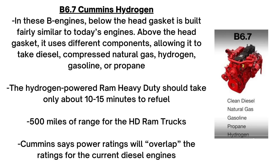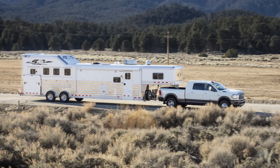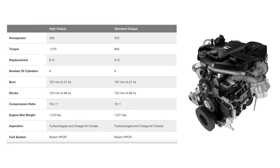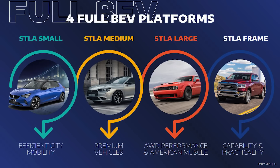Compared to battery electric offerings, the hydrogen-powered RAM heavy duty trucks should only take about 10 to 15 minutes to refuel, should have higher towing capacity ratings, and allow for longer intervals between refueling. Estimates so far are 500 miles of range for the HD RAM trucks. Cummins says the power ratings will overlap with current diesel engines, which are good for 370 to 420 horsepower and 850 to 1,075 pound-feet of torque.